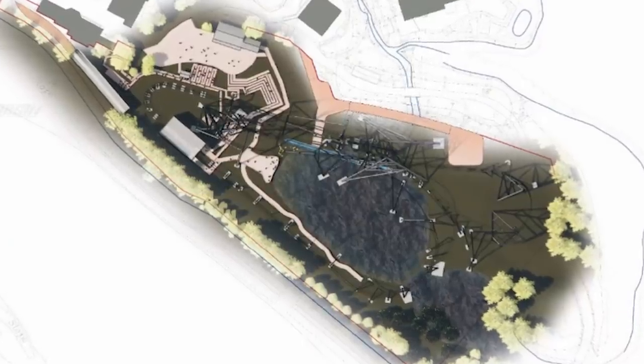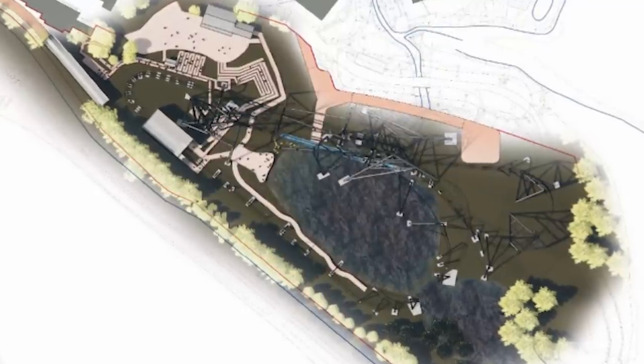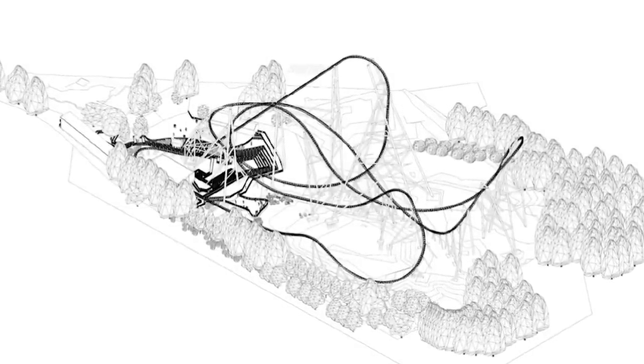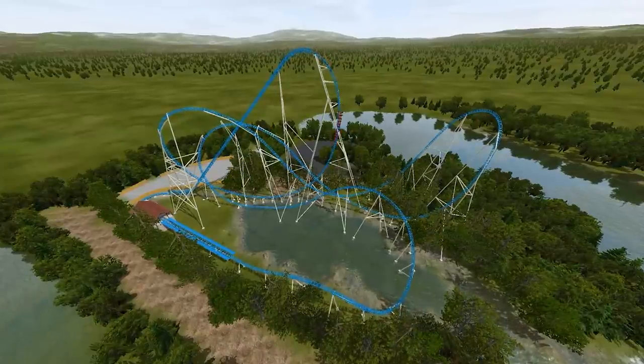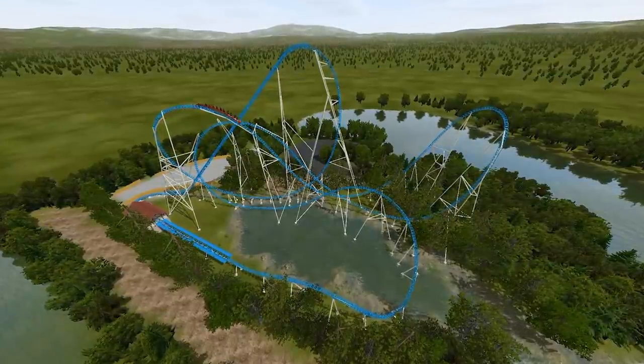Eventually this coaster was worked on by the designers to become what we know today as Project Exodus. We've got this awesome 3D rendering of it — I'm such a geek when it comes to 3D models and CAD design, so this is very cool for me. We've got even more awesome renderings for Project Exodus — it's just such a beast. Thorpe Park points out here that the ride will have a number of high points, with its tallest obviously being 72 meters high, making it the tallest ride in the UK. Its second highest point will be 50 meters, then 48 meters, and then 44 meters.